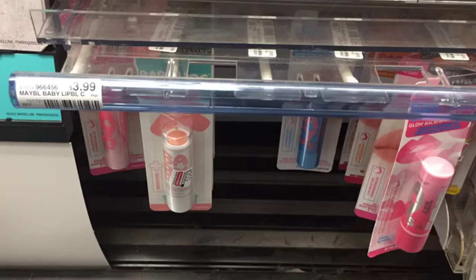Next I'm going to grab one of these Baby Lips priced at $3.99. We still have that $4 instant coupon CRT from last week, so this would be completely free.